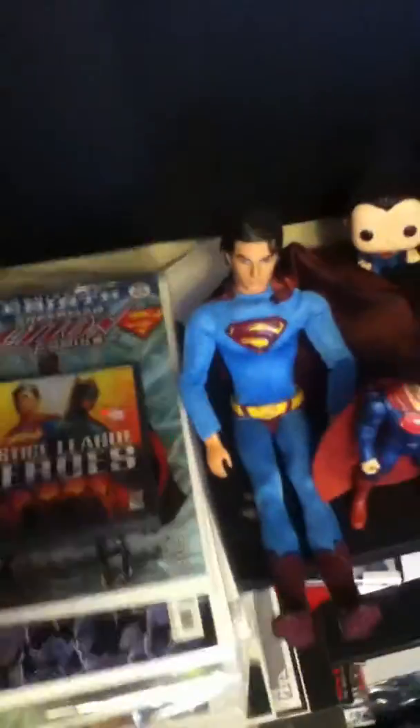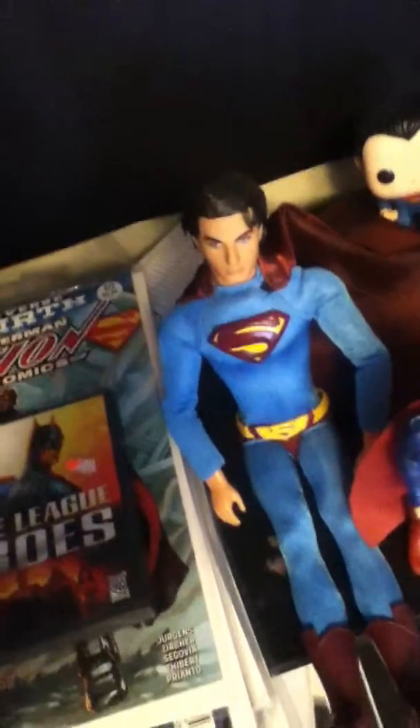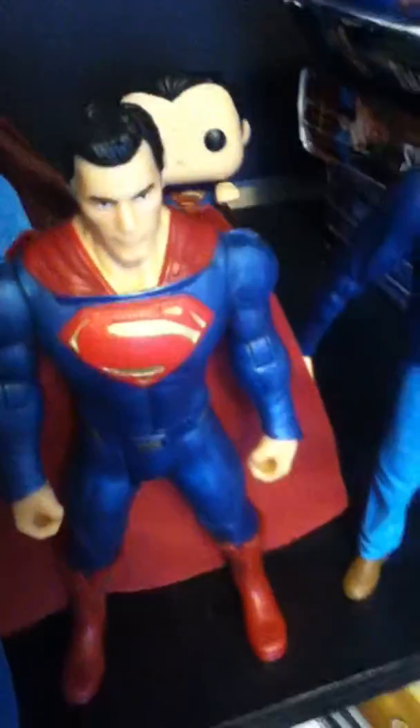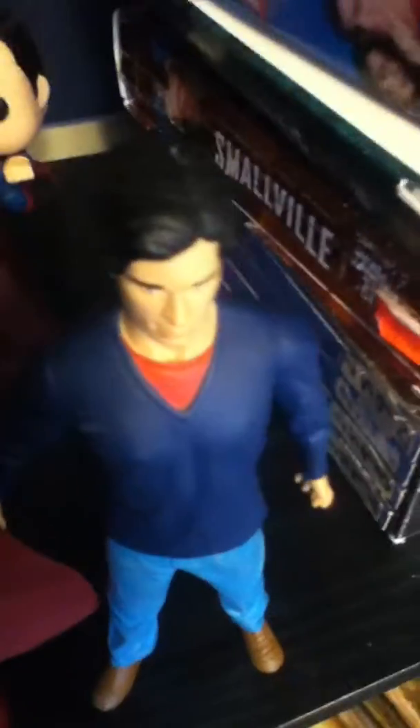I'll turn the light on — here is my Superman area. There's the comics, the video game, my Superman doll, a Superman action figure, another action figure, and this one is Clark Kent from Smallville, pretty cool.